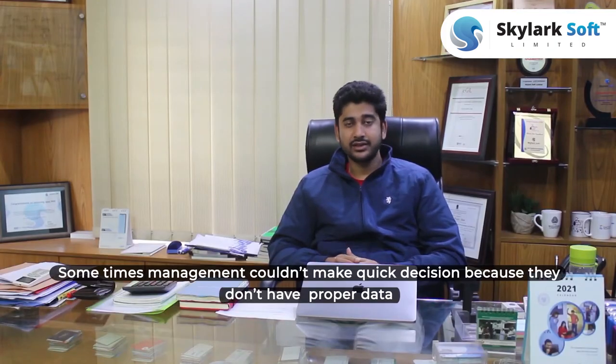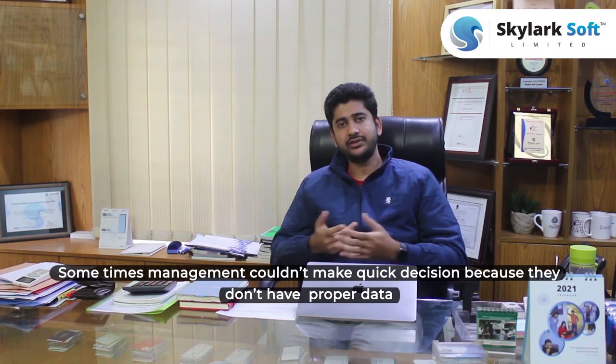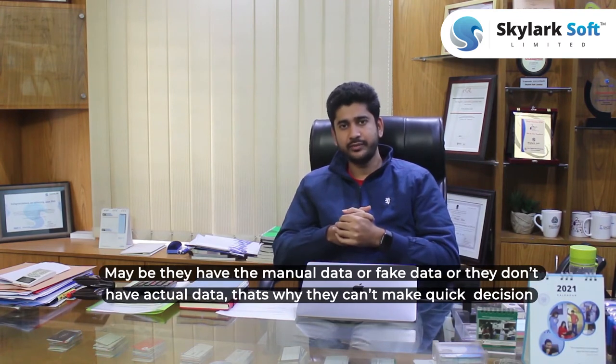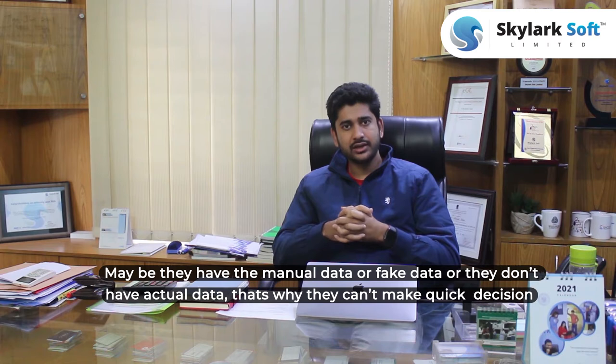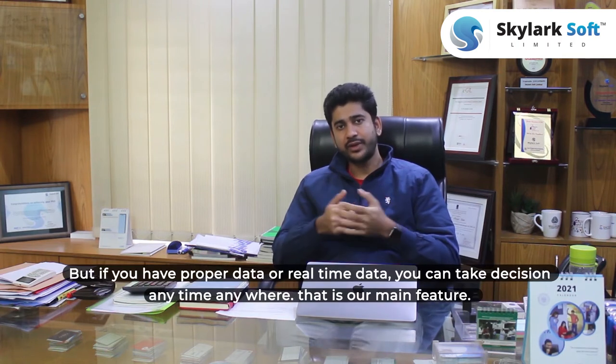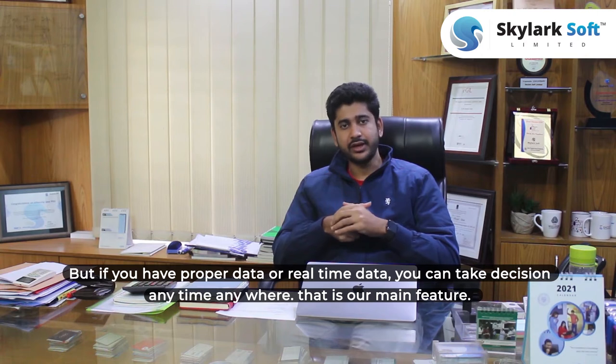Sometimes management can't make a quick decision because they don't have proper data — they may have manual data or fake data, but not actual data. That's why they can't take a quick decision. But if you have proper, real-time data, you can take decisions anytime, anywhere.